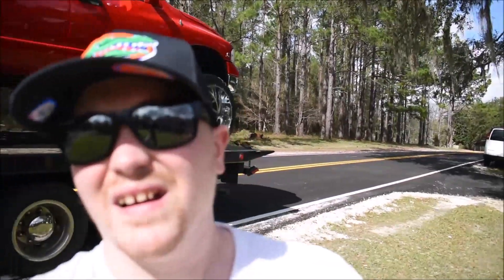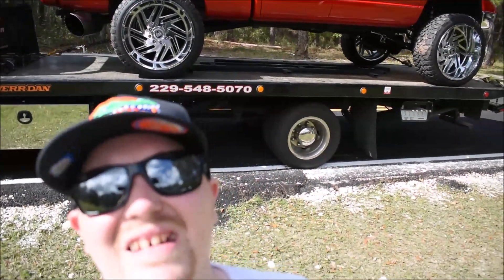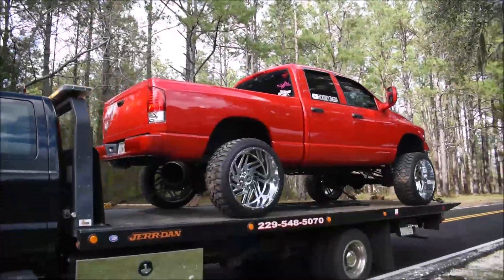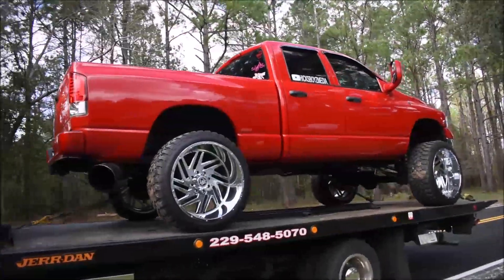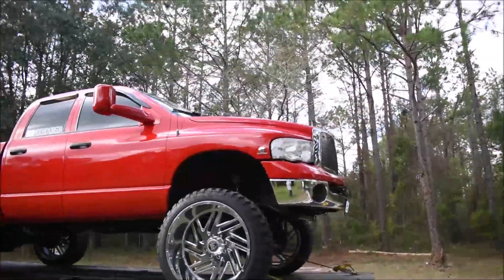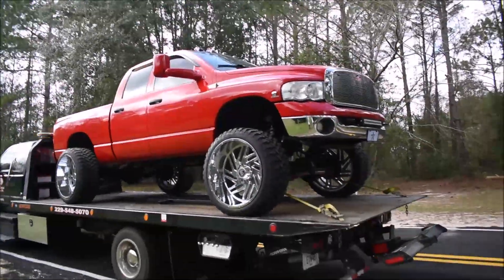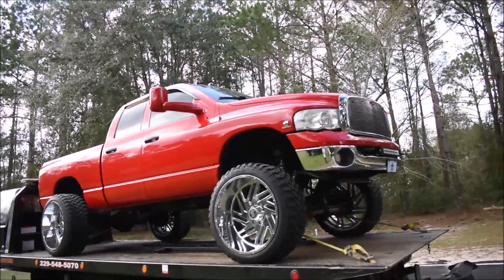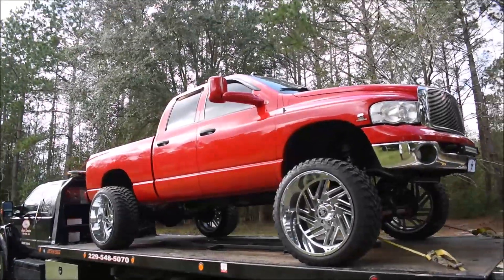Alright guys, Clifford is all loaded up on the tow truck and ready to go get fixed. Cass Birch said they'll give me a great deal, so we're going with them. We'll possibly be getting this truck back in a couple days — hopefully it's a simple fix because we're heading down to Sebring, Florida. If you guys enjoyed this video, make sure you like, comment, subscribe, and check us out on Facebook, Instagram, and Twitter. Catch you guys on the next video!